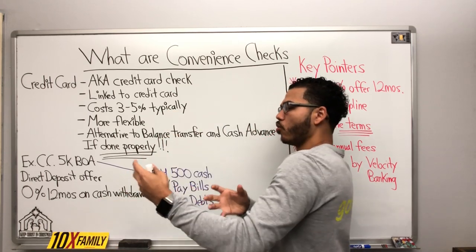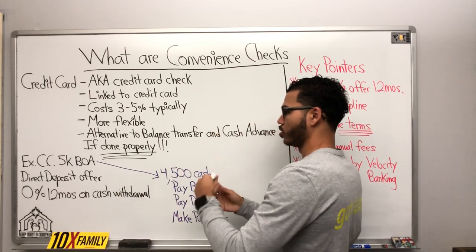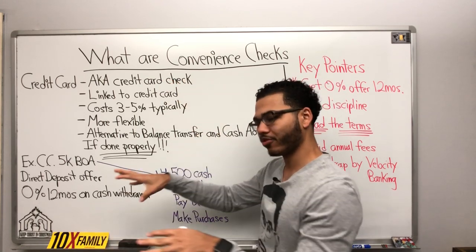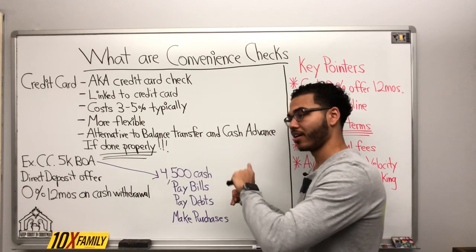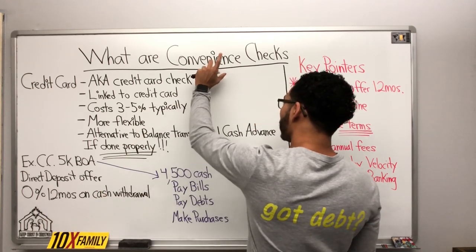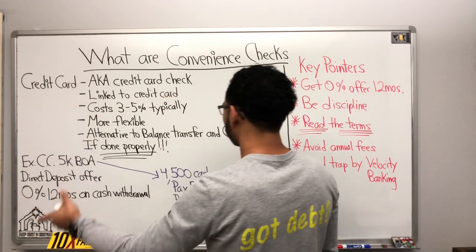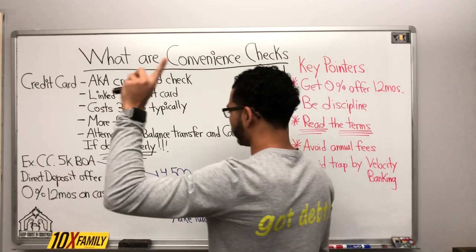You decide what to do with the money. With a balance transfer, you have to choose which debt you're going to pay off. With the convenience check, you have a little more flexibility, and it's not as costly as the cash advance. If done properly, a convenience check is a nice alternative to balance transfers and cash advances.